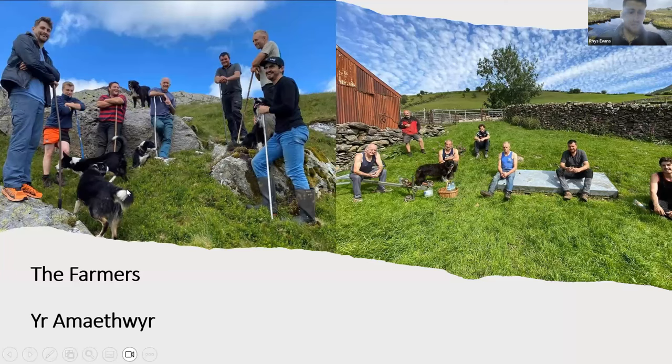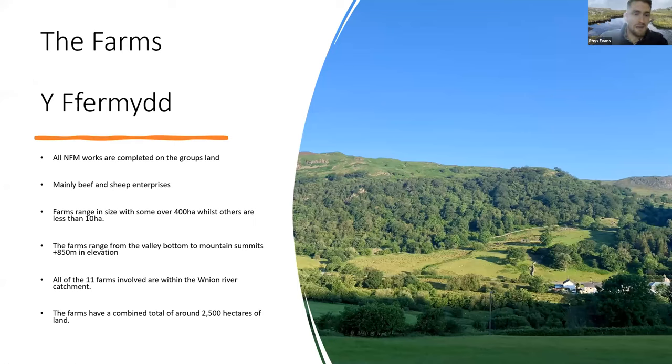These are farmers who all know each other, so it wasn't a newly formed group — we help each other out with gathering and shearing throughout the years. It was just a good fit to work with these organisations on natural flood management. The farms are mainly beef and sheep enterprises ranging in size, with some of the largest over 400 hectares, whilst others were considerably smaller, ranging from the valley bottom near the Union River up to the summit of the Aran Valley at 850 metres plus. All 11 farms in the Union River catchment cover a total of 2,500 hectares — quite a significant area.